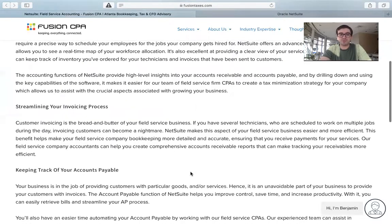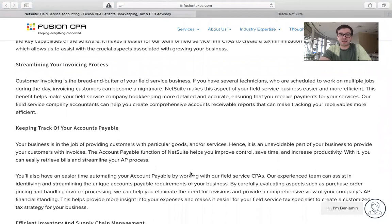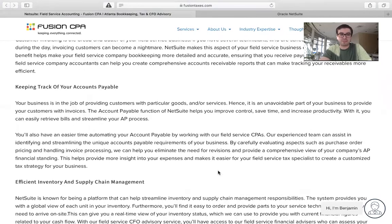NetSuite can also help you keep track of your accounts payable. Your business is in the job of providing customers with particular goods and or services, so it is an unavoidable part of your business to provide your customers with invoices. The accounts payable function of NetSuite helps you improve control, save time, and increase productivity. With it, you can easily retrieve bills and streamline your AP process.